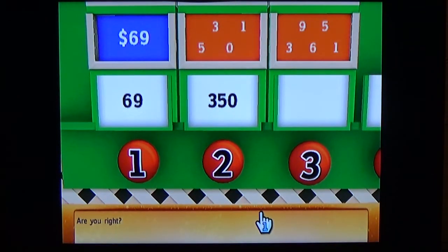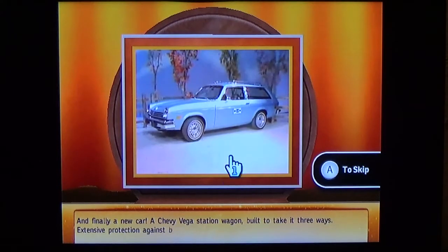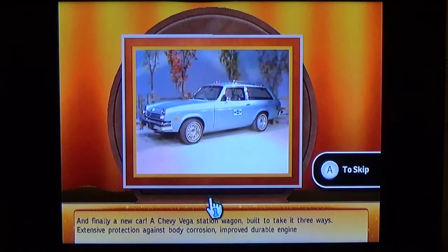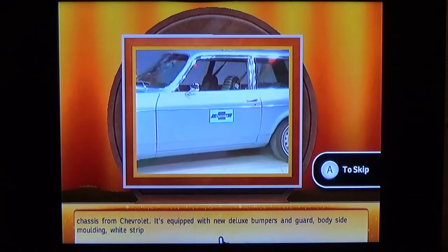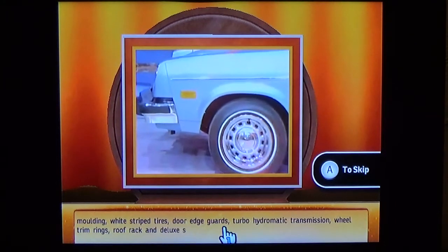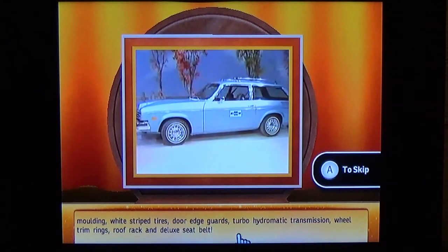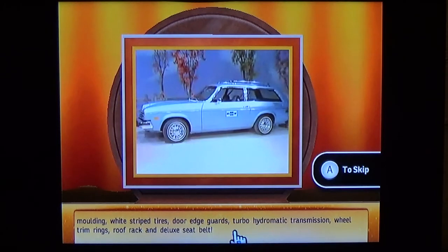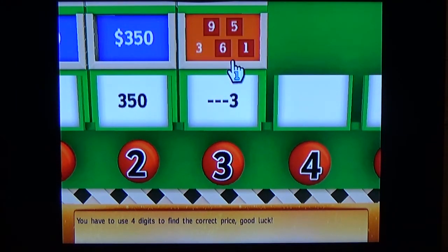Now it's off to the car — a Chevy Vega station wagon built to take it three ways, with extensive protection against body corrosion. I'm going to be using four of the five numbers. It's equipped with new deluxe bumpers and guards, body side molding, white striped tires, door edge guards, turbo transmission, wheel trim rings, roof rack, and deluxe seatbelts. You have to use all four digits — there are no zeros at the end. I'll go with $3,695 to start.